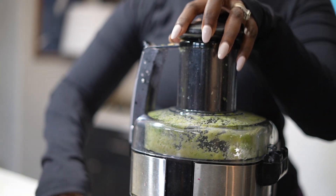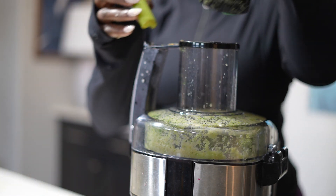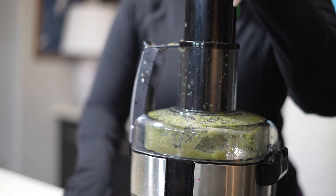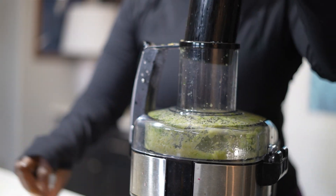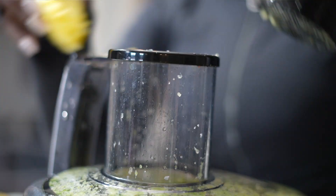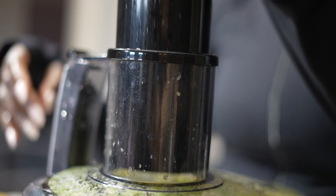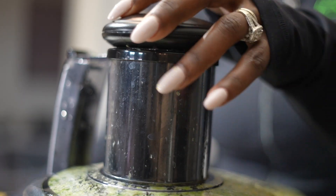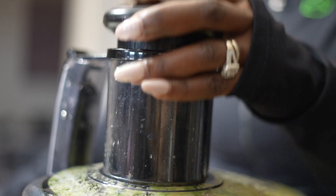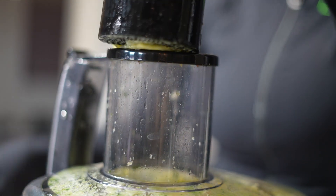If you want to batch juice this recipe, just double or triple the amounts I used today. If you want to save it for later, put it in a plastic container and freeze it. When you're ready to drink it, pop it out of the freezer, put it in the fridge to thaw, and then enjoy.